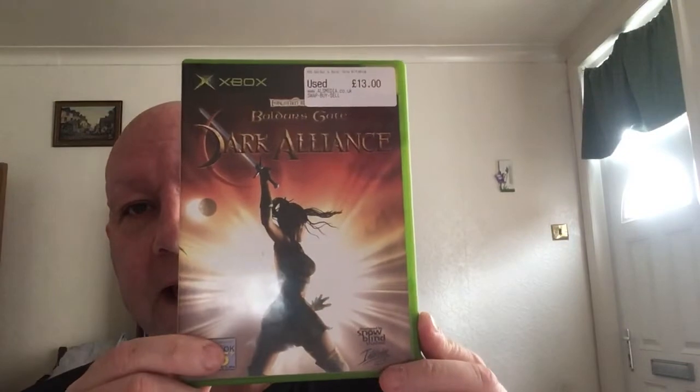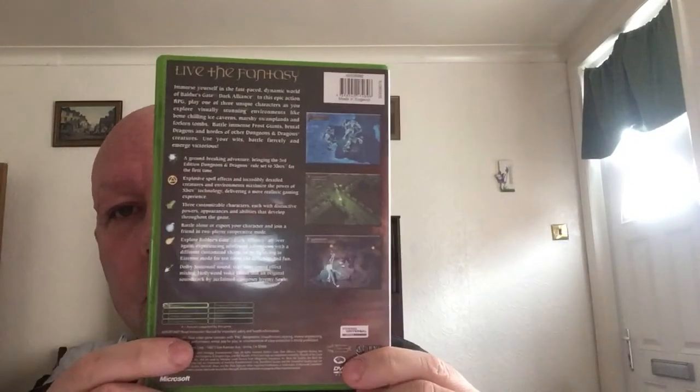Now then YouTube, Yorkshire lad here with another pricey slash hard-to-find original Xbox games video. Hope everybody's alright. Without further ado, let's crack on. First one is Baldur's Gate: Dark Alliance.